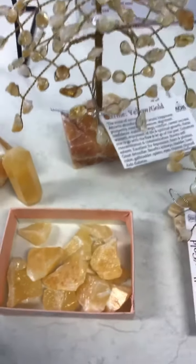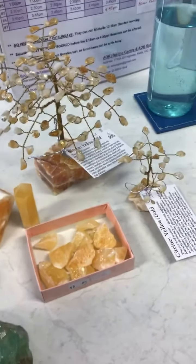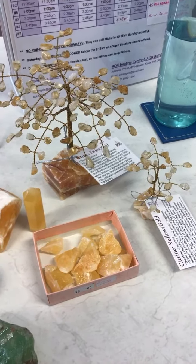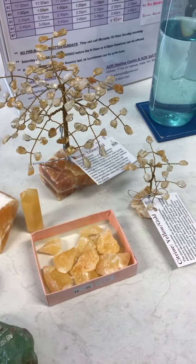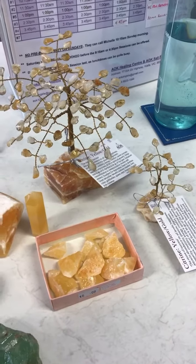So I've got the trees — they've got the calcite on the bottom and the citrine on the branches there. The larger ones are $55, the small ones are $22. That's the only two I've got left of those, so they're the first ones that always go.